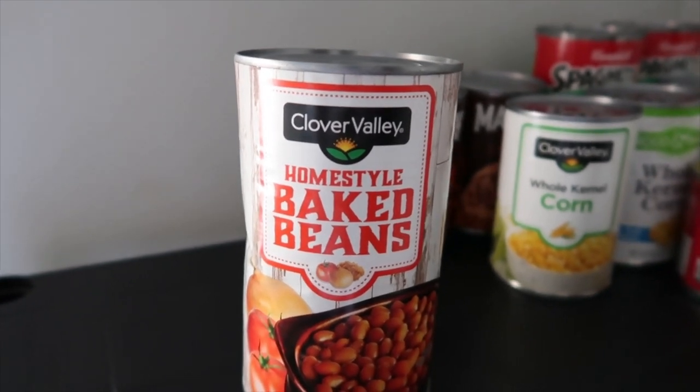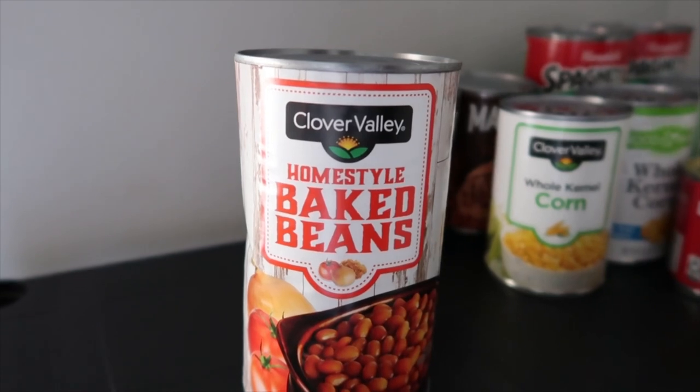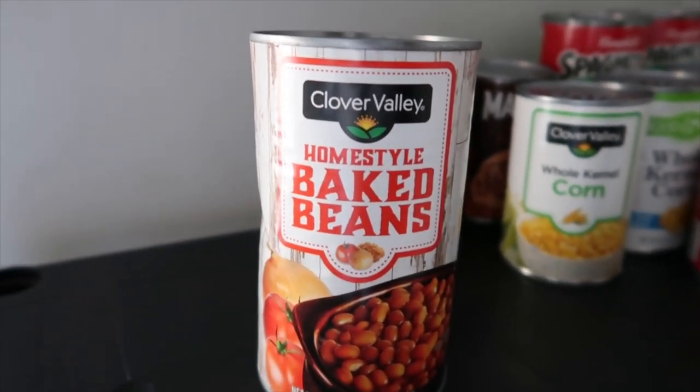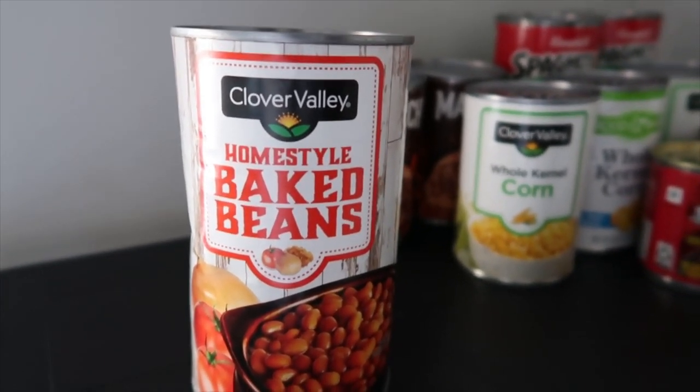This is all from Dollar General — everything I'm showing you. I'm going to do a video series where I show items from Family Dollar, Dollar Tree, Dollar General, Walmart, Costco, etc. Let me know if you want me to turn this into a series where I cover different stores.